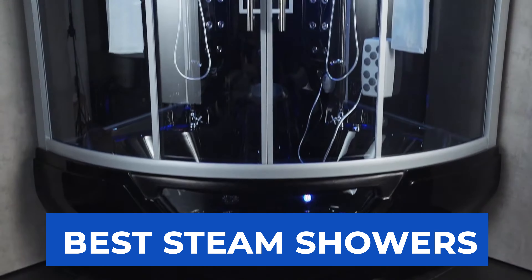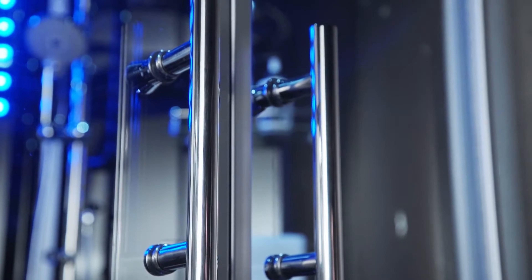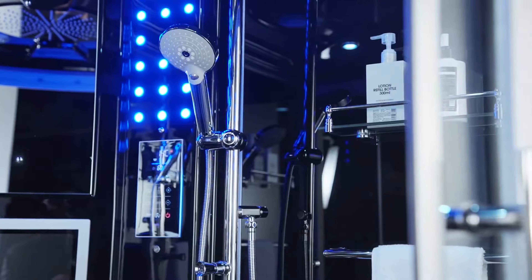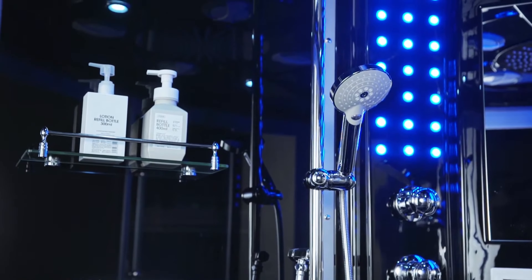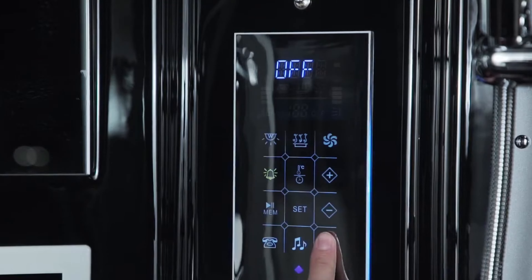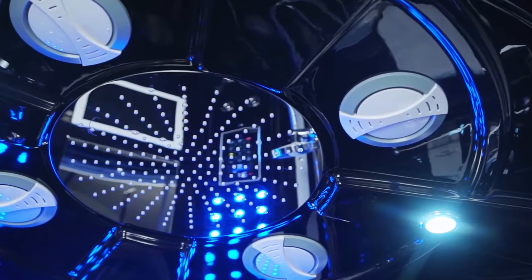Best Steam Showers. Welcome to our video where we dive into the luxurious world of steam showers, showcasing some of the best models available that promise to transform your bathroom into a personal spa. From the high-tech features of the Platinum Superior Steam Shower to the innovative design of the Mesa 803L Steam Shower, we'll explore how these steam showers can elevate your daily routine into a tranquil retreat, offering relaxation, therapeutic benefits, and a touch of luxury.